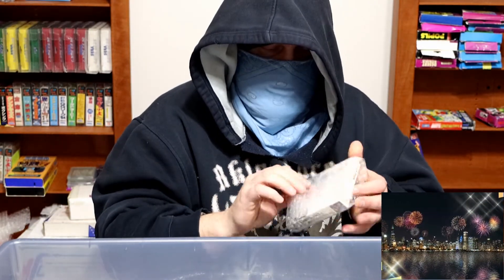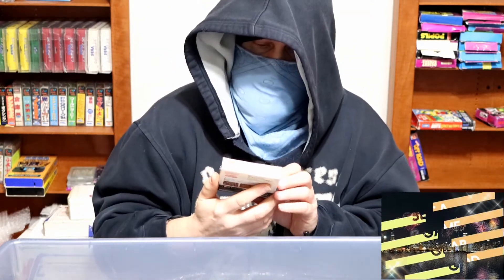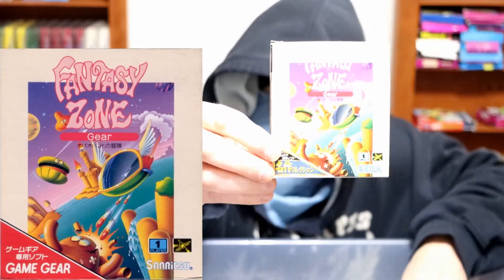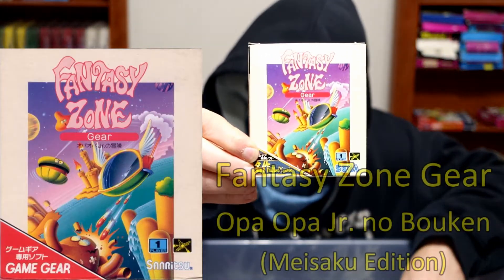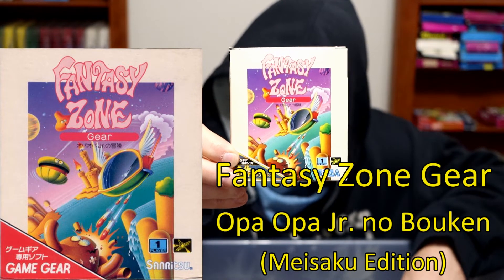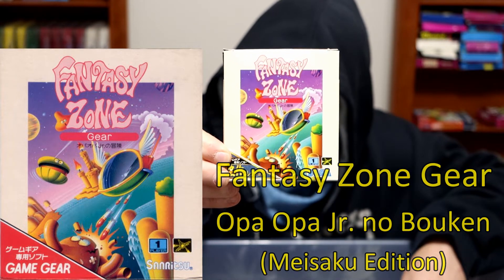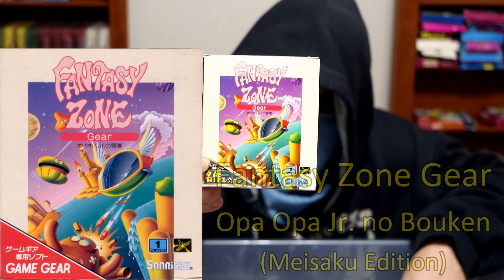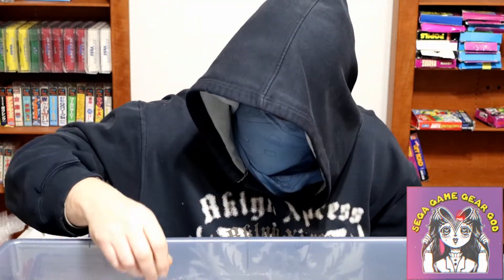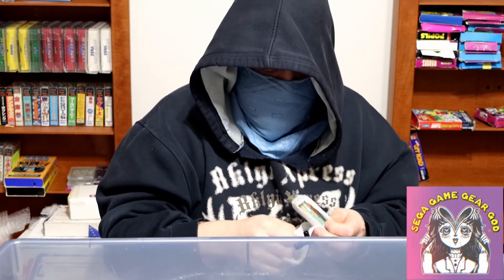We have Fantasy Zone Gear with the Maisaku label — I think that's how you say it — which stands for like Masterpiece, I think. It's printed directly on the box, not a sticker. In previous videos I said this can either be printed on the box or they put a sticker over it. That one's printed directly on the box — just a variation. The gameplay is the same.